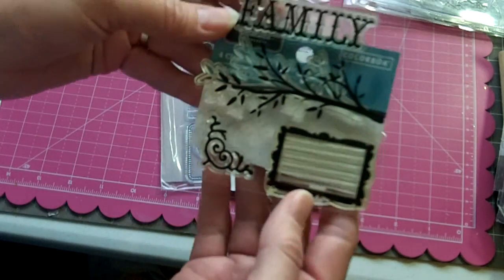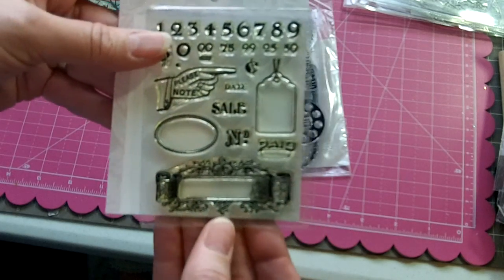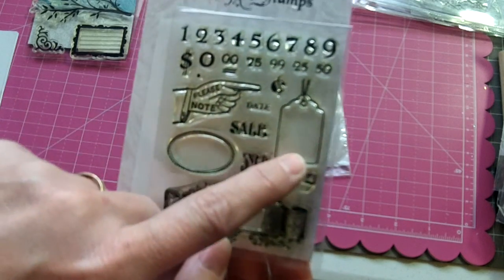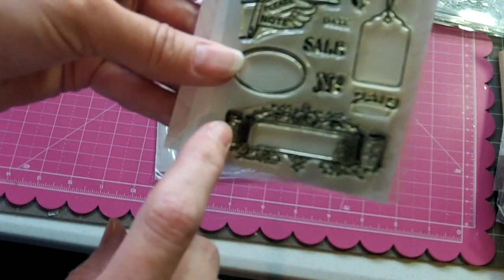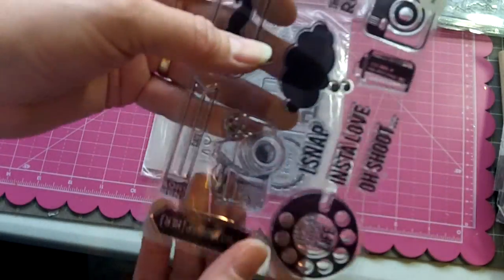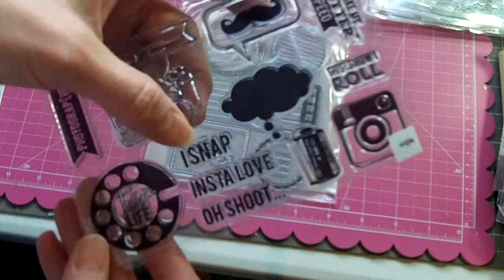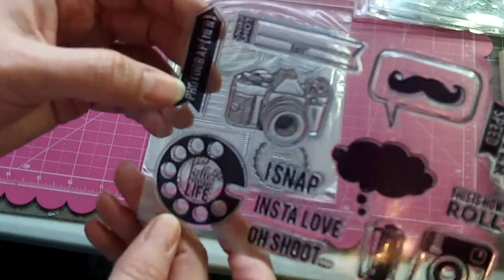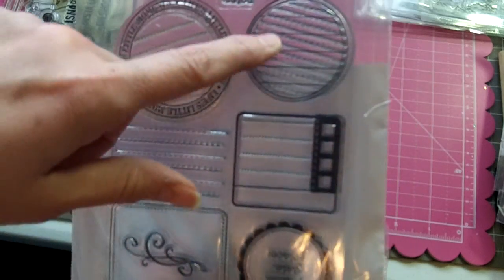There's a ColorBox stamp set with a journaling spot, a tree, the word 'Family,' and a corner. A Clear Arts stamp set has a cute little tag with numbers, prices, a 'Sale' stamp, a 'Number' stamp, a 'Paid' sign, and a banner frame you can put a sentiment in. An HSN stamp set good for Project Life has phrases like 'You Make My Shutter Speed,' 'This Is How I Roll,' camera and film stamps, a word bubble, 'Eye Snap,' 'Insta Love,' 'Oh Shoot,' a telephone with 'Hello Everyday Life,' and an arrow that says 'Photographer.' There's also a set called Life's Little Moments with journaling spots and a scallop circle that works great with a punch.